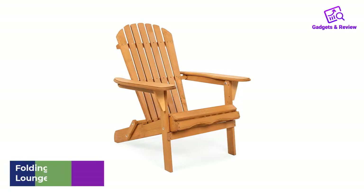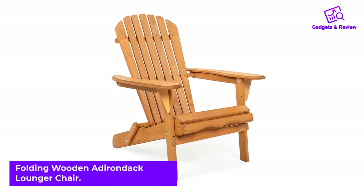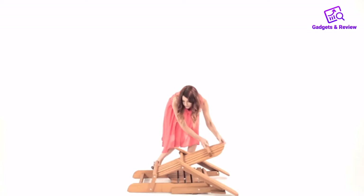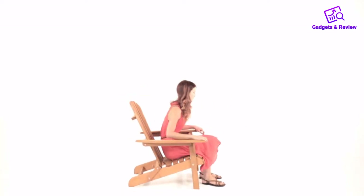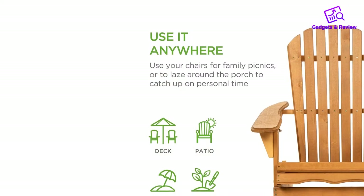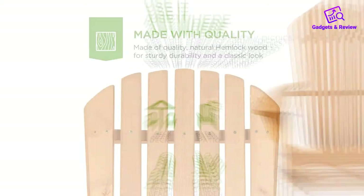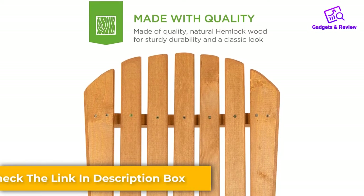Number 1: Folding Wooden Adirondack Lounger Chair. The Best Choice Products chair is made of hemlock, a wood that's rot and pest resistant. A natural finish provides a traditional look with the added bonus of a folding design. At 18.75 pounds, it's relatively lightweight in comparison to other wooden chairs, allowing you to move it around your yard or pack it up with relative ease for a day at the beach. That folding design also creates a chair that's easier to store in the off-season. Sturdy, strong construction gives this model a 350-pound maximum weight limit.